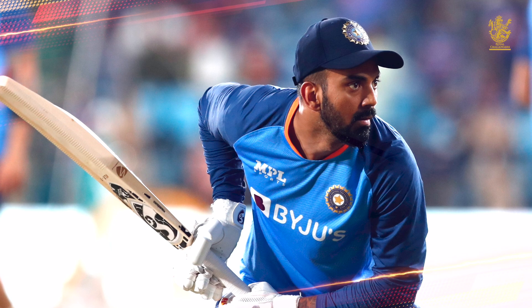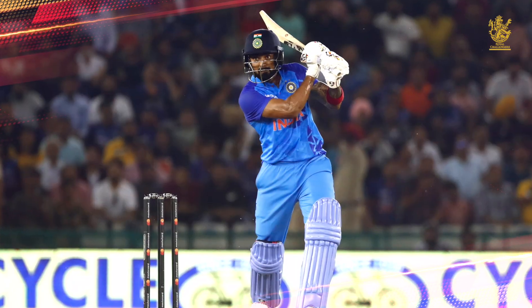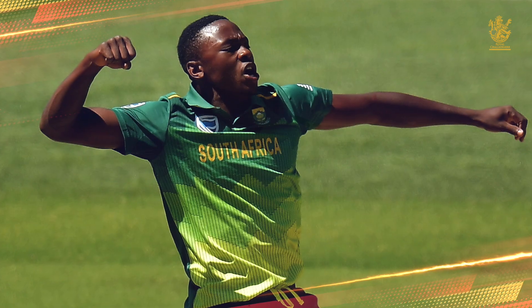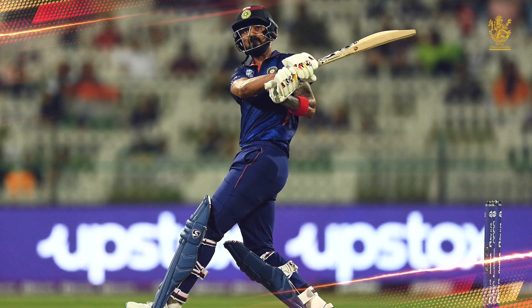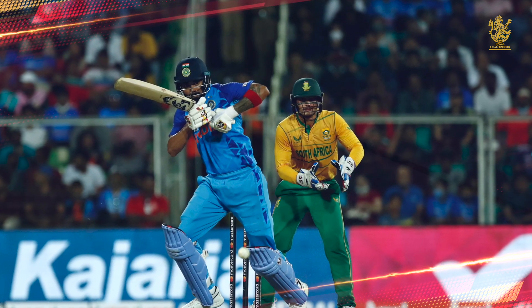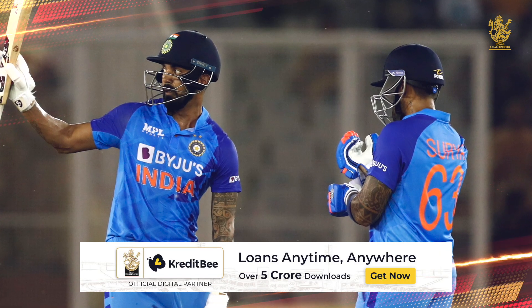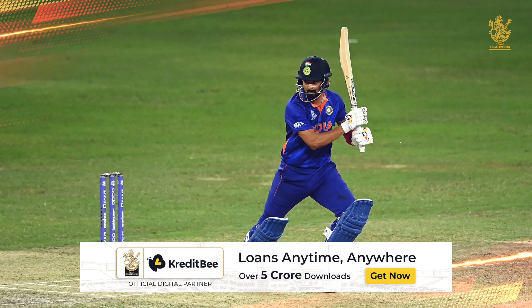At number 2: KL Rahul keeps the Proteas pacers at bay. If the track had plenty of demons in it, imagine facing the Proteas new ball attack of Kagiso Rabada, Wayne Parnell, and Anrich Nortje. With the required rate not a concern, KL Rahul patiently blunted out the threat of the South African pace trio, from where the visitors' hopes of snatching an unlikely victory were all but over. A half century on a track like the one in Thiruvananthapuram will give the opener from Karnataka plenty of confidence.